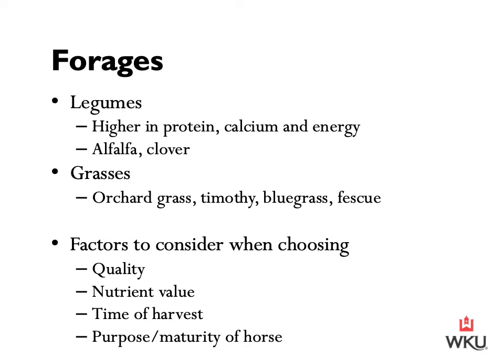For example, a mare that is in foal or has a foal at her side should be fed a very high quality, high protein forage such as alfalfa. Whereas a horse at maintenance — a horse that is just a lawn ornament — can be fed at a lower protein content level. Those are key things to consider when selecting a hay to use.